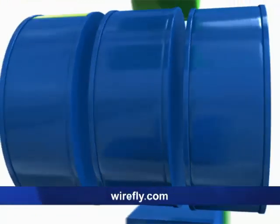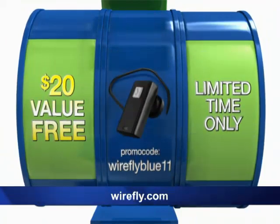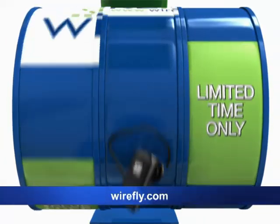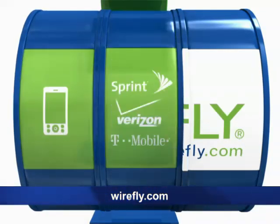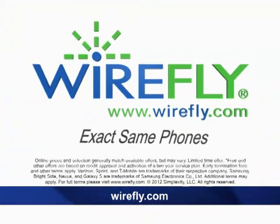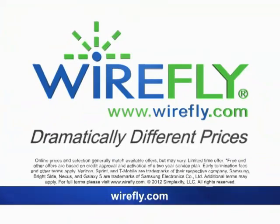Call or order online right now and get free FedEx delivery both ways. But the free mini Bluetooth headset is available for online orders only, while supplies last. Don't miss out. Call or go to Wirefly.com right now. Pick your phone, pick your carrier and service plan, and cash in on your savings right now. Wirefly.com — exact same phones, exact same plans, dramatically different prices.